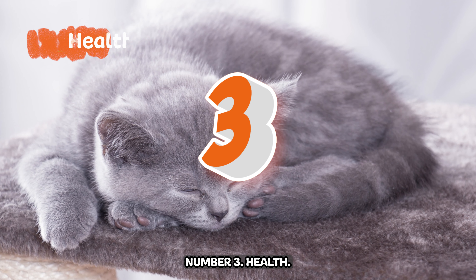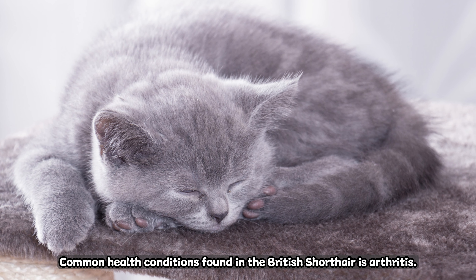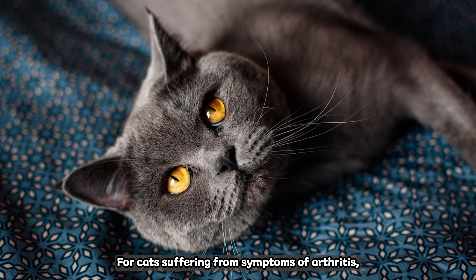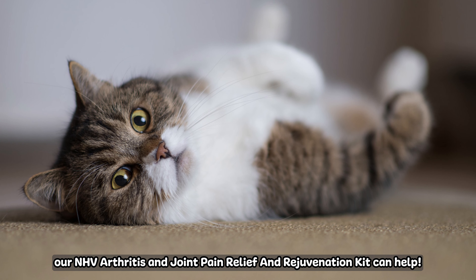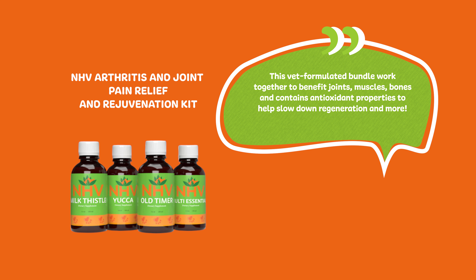Number three: Health. Common health conditions found in British Shorthairs include arthritis, which is fairly common in older cats and can cause a lot of discomfort for your furry companion. For cats suffering from symptoms of arthritis, our NSV Arthritis and Joint Pain Relief and Rejuvenation Kit can help. This vet-formulated bundle works together to benefit joints, muscles, and bones, and contains antioxidant properties to help slow down degeneration and more.